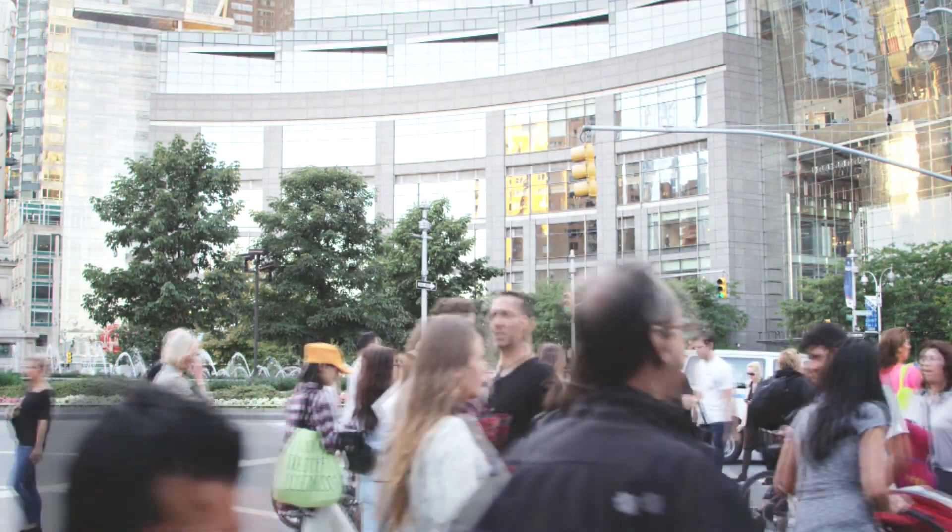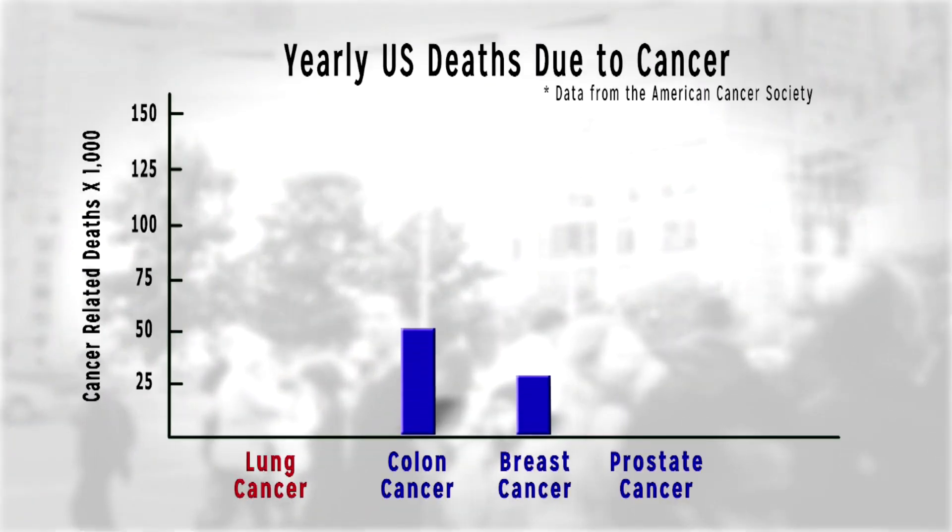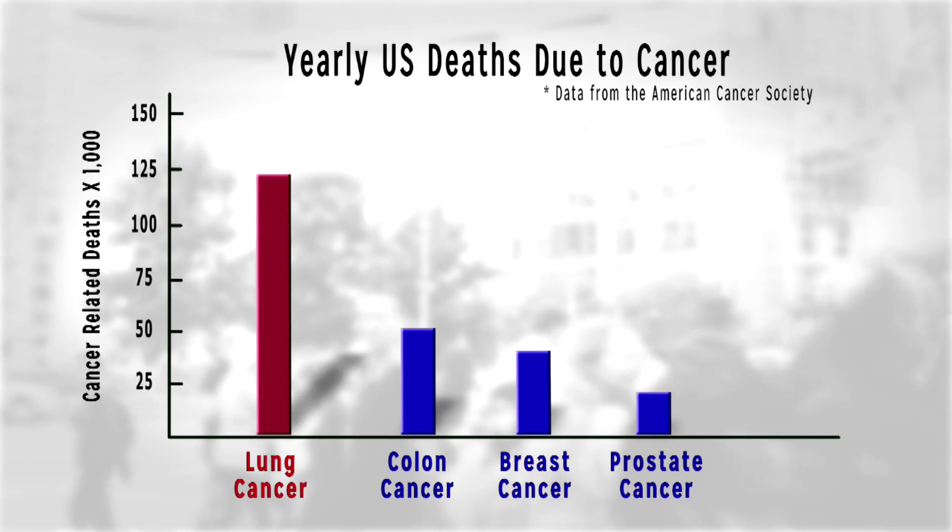According to the American Cancer Society, lung cancer is the leading cause of cancer deaths among men and women, more than colon, breast, and prostate cancer combined.